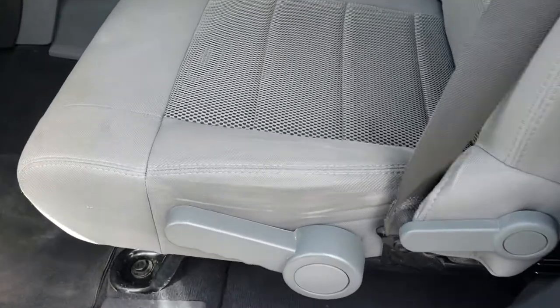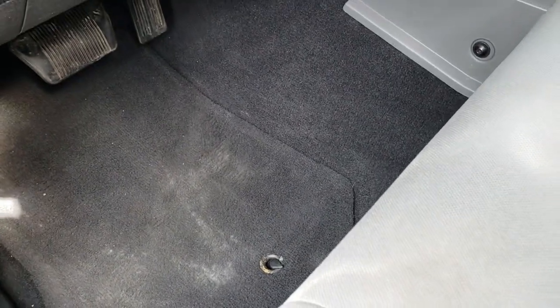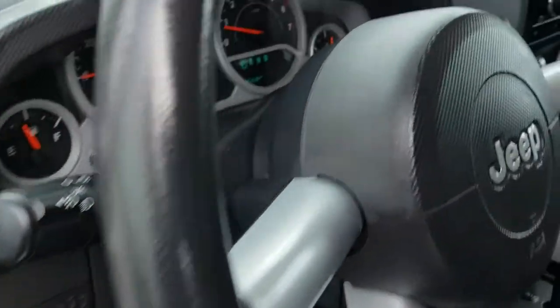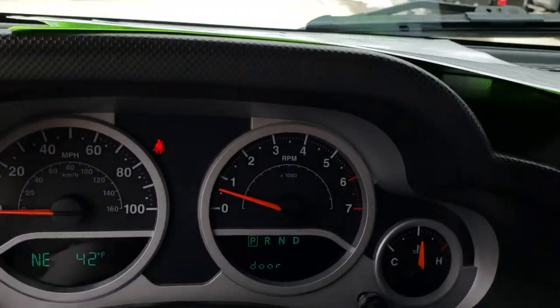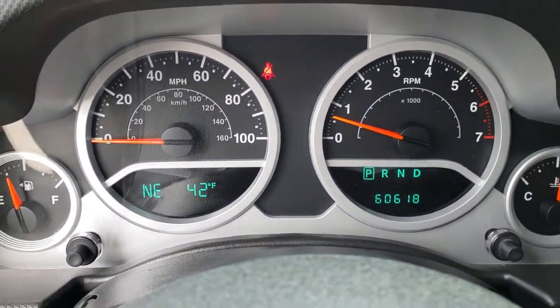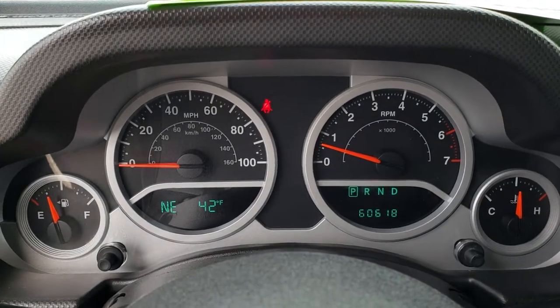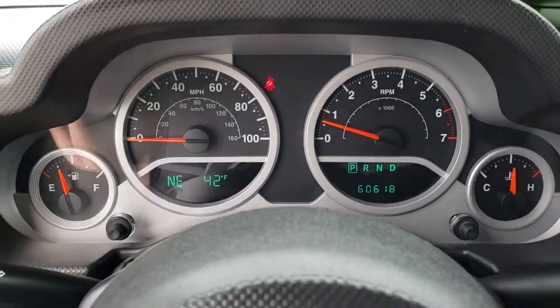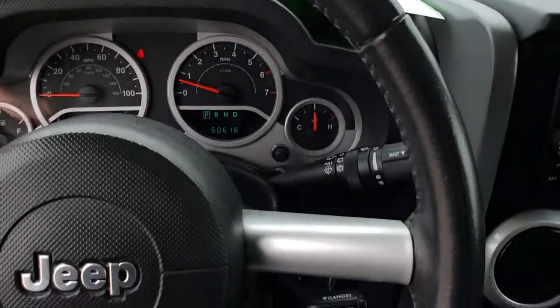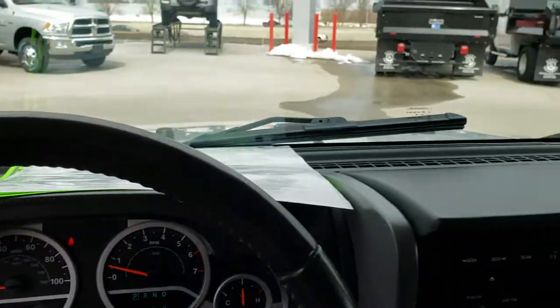As we go inside, the Sahara package gives you the gray cloth interior. There are no rips or tears in these seats. It does have factory floor mats throughout, power windows, and power locks. Hopping inside, you can see this vehicle has 60,618 miles. You get a compass and temperature display on the left. The steering wheel is in really nice condition — it is a leather-wrapped steering wheel, part of that Sahara package.